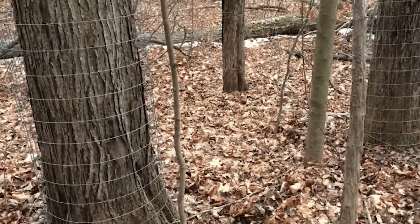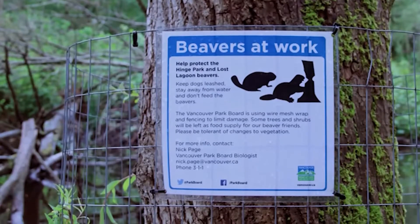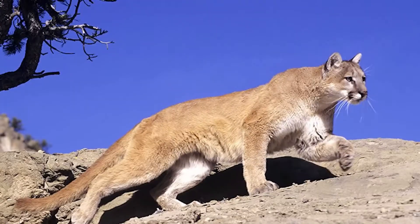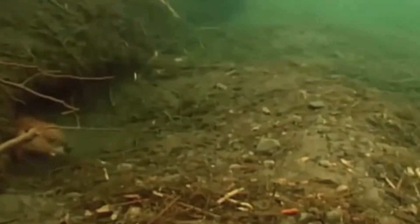Protective cages around specific trees also prevent beavers from cutting them down. Beavers are swift in water but not as adept on land, and they are slow and vulnerable creatures facing predators like coyotes, wolves, bears, and mountain lions. To avoid these threats, beavers are mostly active at night. When escaping from terrestrial predators, they find refuge in deep water.